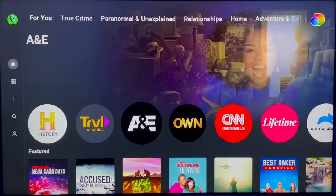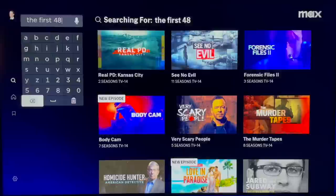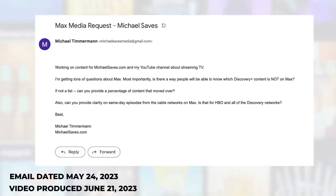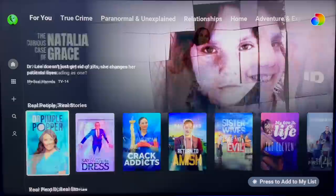From my testing and comparing the two apps, licensed content on Discovery Plus from networks like A&E, History, and Lifetime is not available on Max. I emailed Max's PR team for more specifics, but unfortunately they didn't get back to me. I'll post an update in the description below if they do. The good news is Discovery Plus is still available as a standalone service, so those subscribers aren't being forced to get Max.